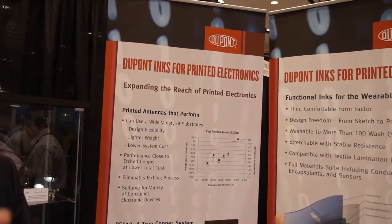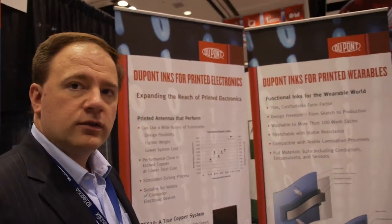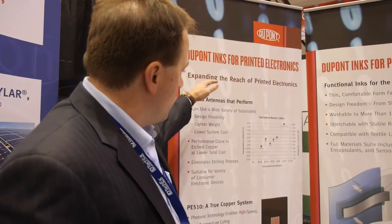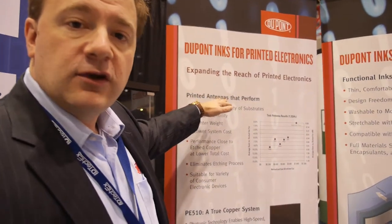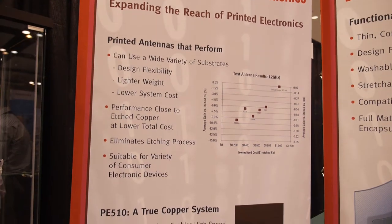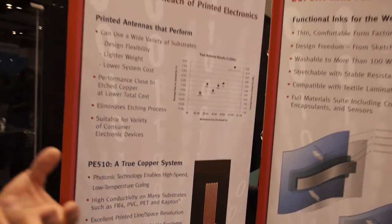As a leader for years in conductive paste and screen-printable inks, when you look at inks for printed electronics, we've got a pretty exciting array of products ranging from silver conductors through copper, through a number of other products in the space. What we're promoting here is our antenna performance. Printed antennas perform almost as well as a traditional etched copper antenna.